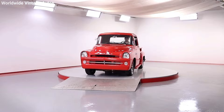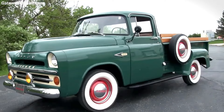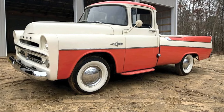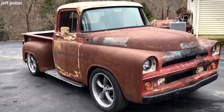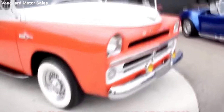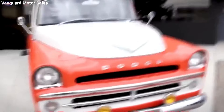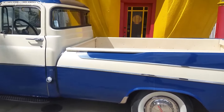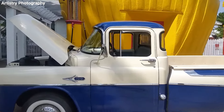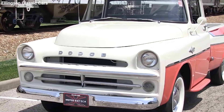Despite its standout design, the Swepside didn't stick around for long. By January 1959, Dodge discontinued it. The Swepside was more of a flashy play to boost interest in Dodge pickups, which were struggling against stiff competition. This truck's brief production span from 1957 to 1959, along with its limited rollout — some sources say as few as 180 were made in 1957 — has made it incredibly rare today. Fewer than 100 are believed to still exist, making the D-100 Swepside one of the most sought-after pickups from the '50s among collectors.